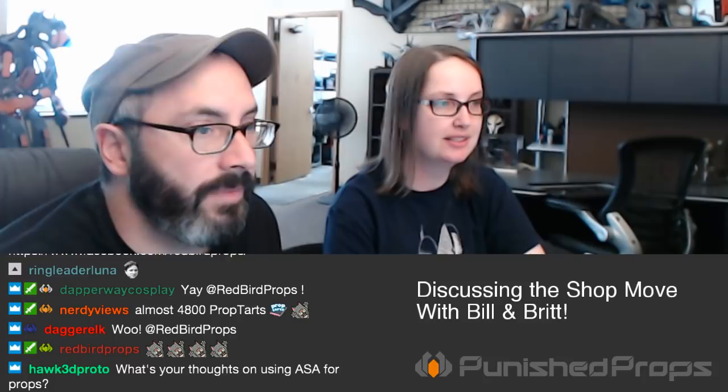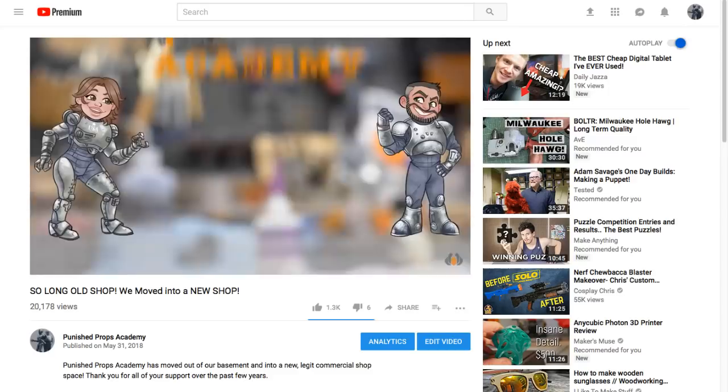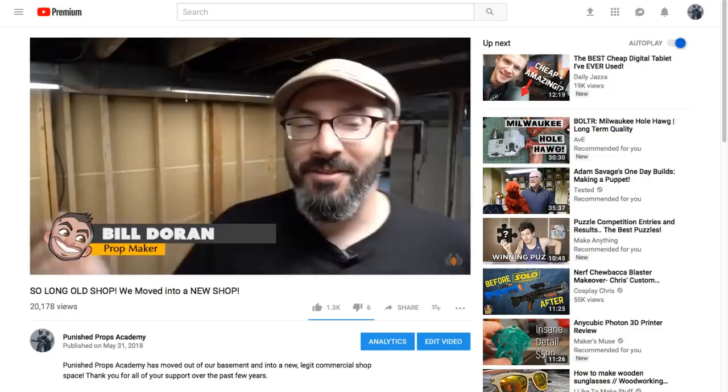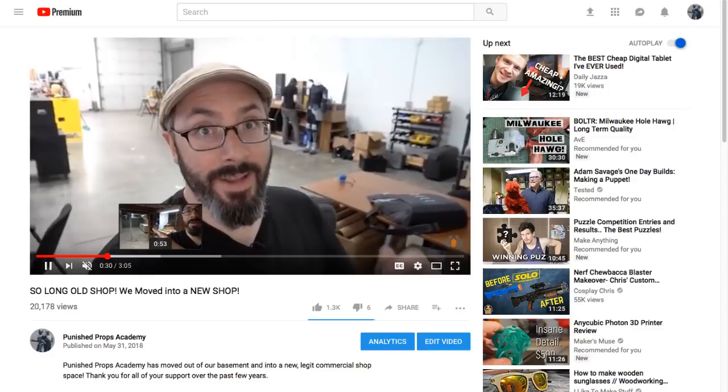We made a video over on our main YouTube channel covering the move briefly — you can head over and check it out for a visual look at the move. It was kind of bonkers. I did some before-and-after videos showing the space full of stuff and showing it all empty, and it was insane to think we fit that much into that basement.